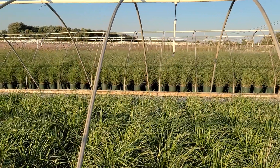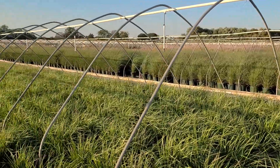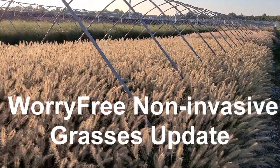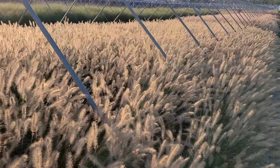Well hello and welcome to Overdy Vest Nurseries. This is David Wilson. It's an early evening in mid-September and I want to take you for a little walk and give you an update on some of the plants that I filmed two weeks ago.